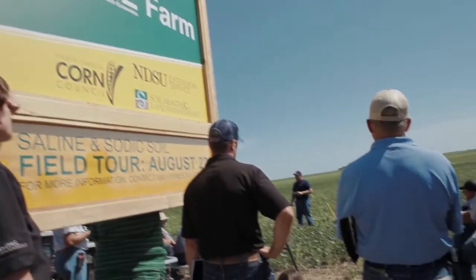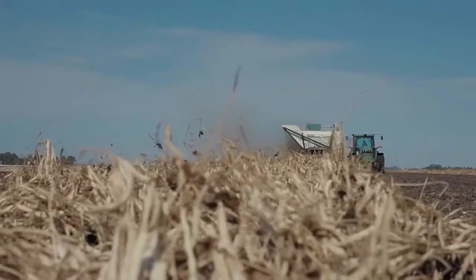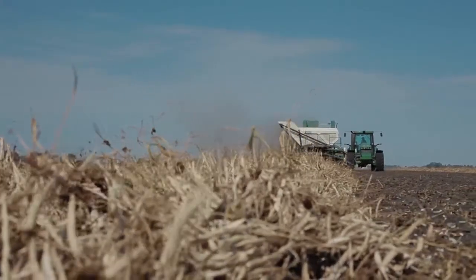The basis behind the share farm is that producers don't have the luxury of just managing their soils. They need to manage their entire system when we're looking at saline soil management.